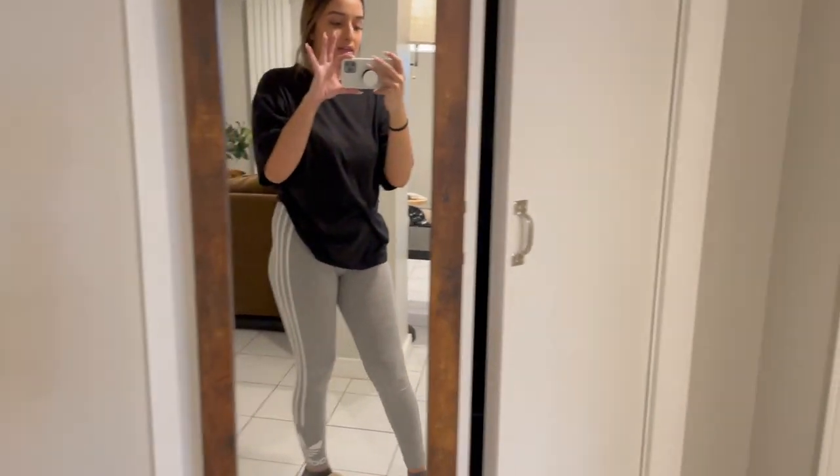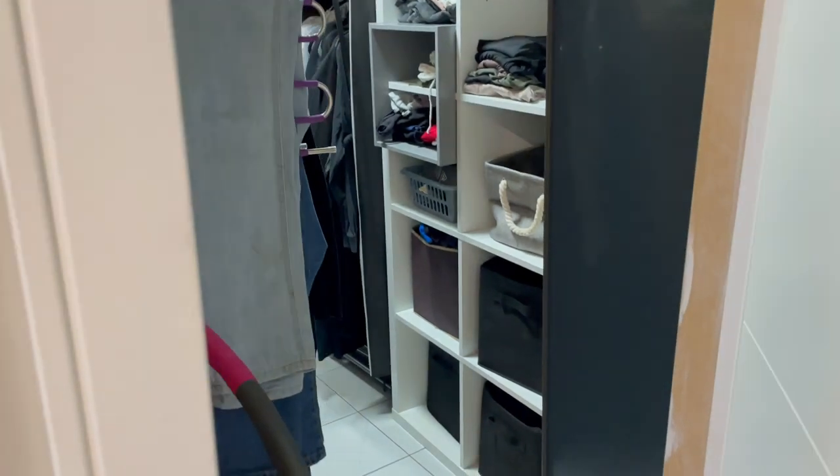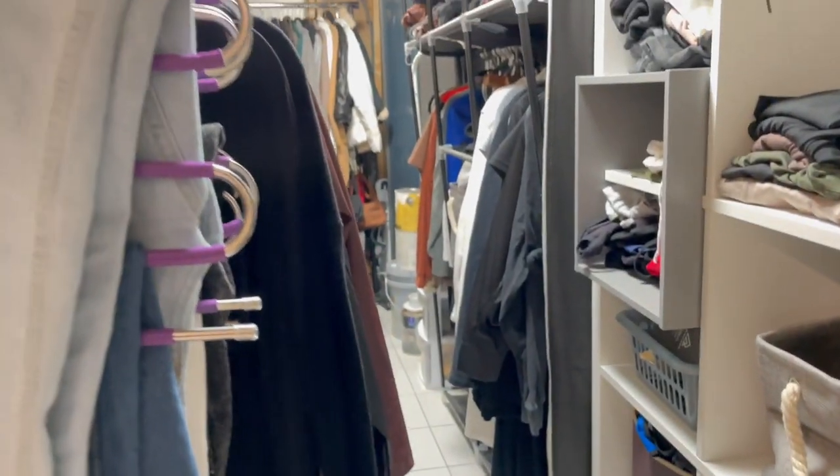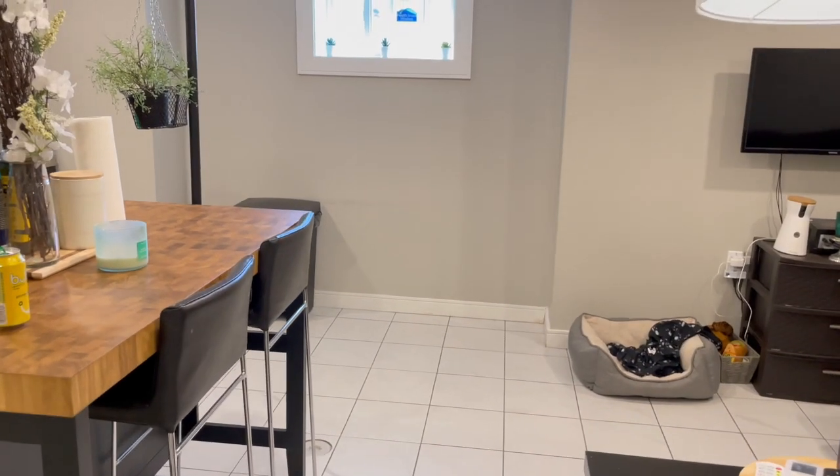There's a little mirror that's actually for jewelry — I have a whole jewelry collection video on my channel you can check out. Then this is where my laundry is: I have my washer, dryer, cleaning supplies, and my closet area. I've showed it before but I'll give you a little sneak peek — it's basically a storage room that I've turned into a walk-in closet. I'm not in love with it but that's the situation.